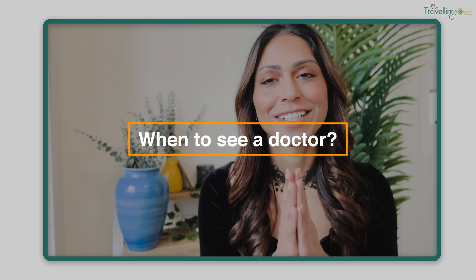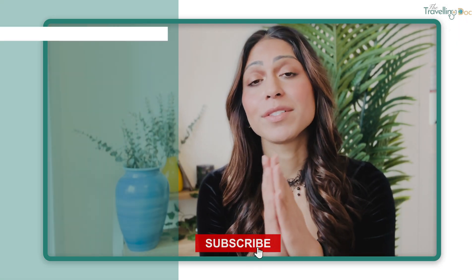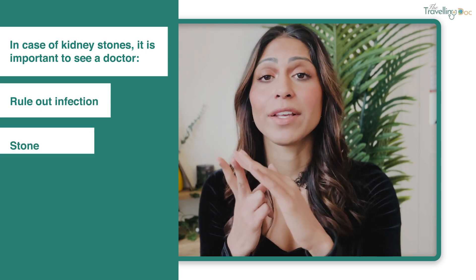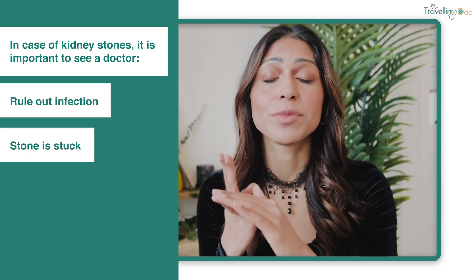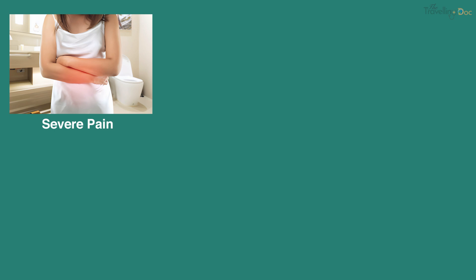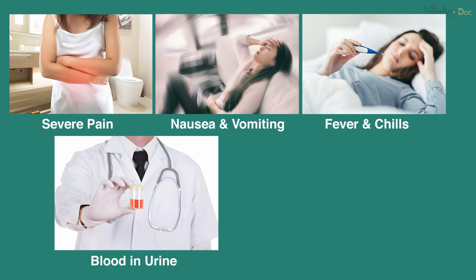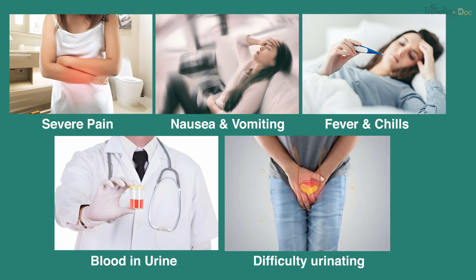When to see a doctor: if you have kidney stones and symptoms, it's important to see a doctor to rule out infection or whether anything is stuck. Symptoms you need to urgently watch out for include pain so severe you can't walk around or get comfortable, nausea, vomiting, fever and chills, blood in your urine, and being unable to pass urine or difficulty urinating. These symptoms could signify there's an infection or a stone that's stuck somewhere.